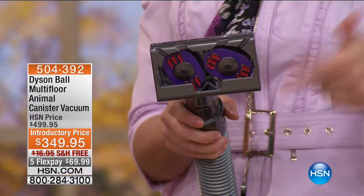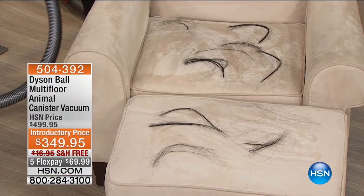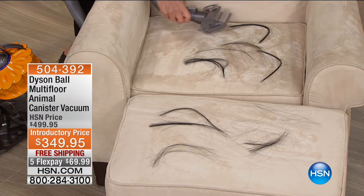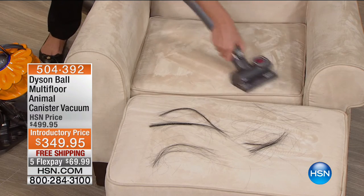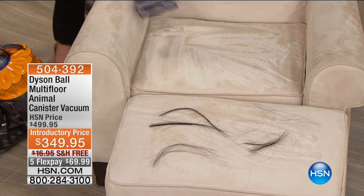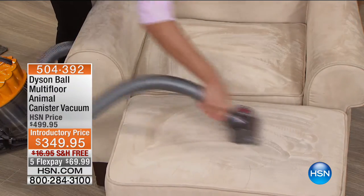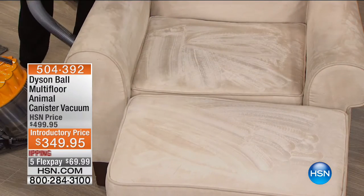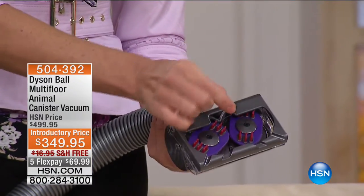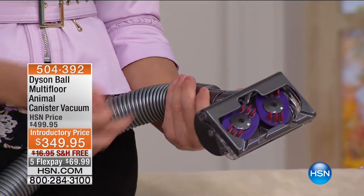We really wanted to put it to the test with long hair — not only will it pick it up, it does not tangle at all. Listen to the power as it really grinds into the nap. It gives you deep cleaning as well. It winds the hair up into little balls and then sucks it up, so nothing is ever going to tangle in this machine. Counter-rotating heads. Those were some really long hairs from a wig that we cut, because we really wanted you to see that this tool can take it.